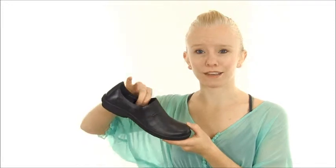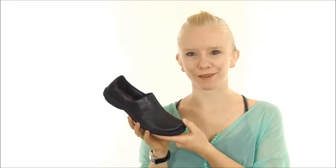Full grain leather uppers are easy to clean and maintain, and the leather lining gives you the breathability needed for dry, healthy and happy feet.